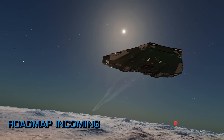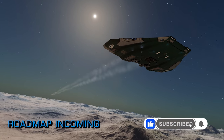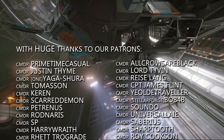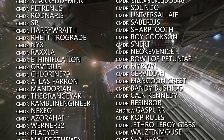As soon as we know what that roadmap brings, we'll be back with another video. Make sure you're subscribed and turn on all notifications to ensure you don't miss that. So how has your Odyssey experience been since Thursday's patch? Have you noticed improvements? Let us know in the comments below.